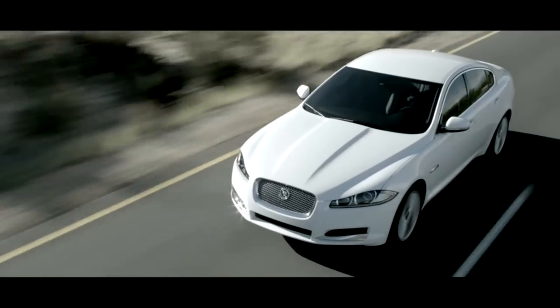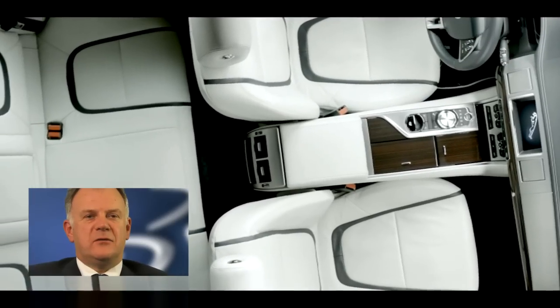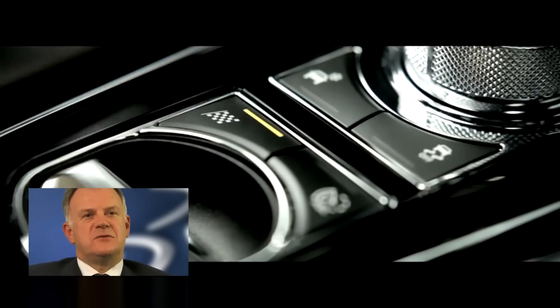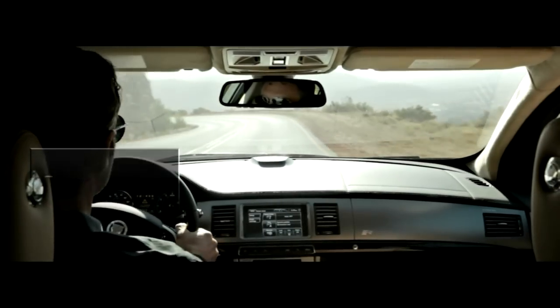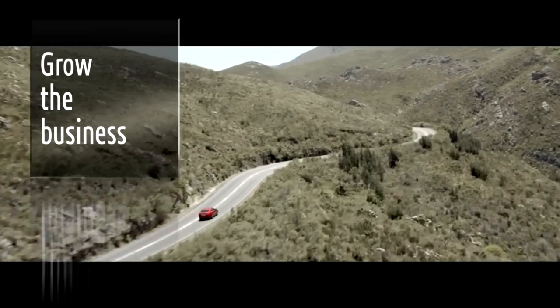Jaguar Land Rover is a premium automotive vehicle manufacturer that competes in 174 markets around the globe. We are passionate about the products and services we supply our customers. The aim is to deliver the world's finest all-terrain vehicles for Land Rover and a range of beautiful fast cars for Jaguar. Our strategy is to grow the business by fully exploiting the potential of these two iconic brands.